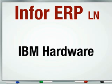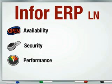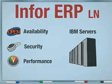An ERP system is the keystone of your enterprise, so naturally it needs a platform that provides enterprise-class availability, security, and performance. IBM offers proven servers with exactly these qualities to support your Infor ERPLN solution in every size of business.